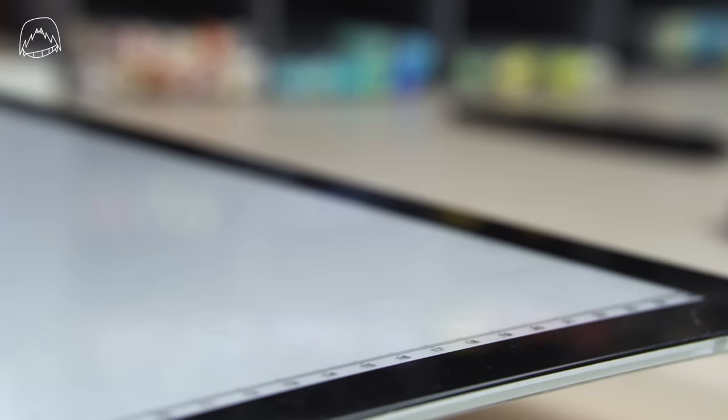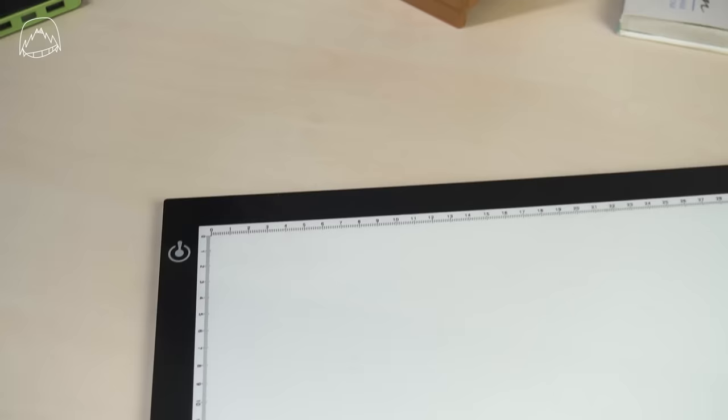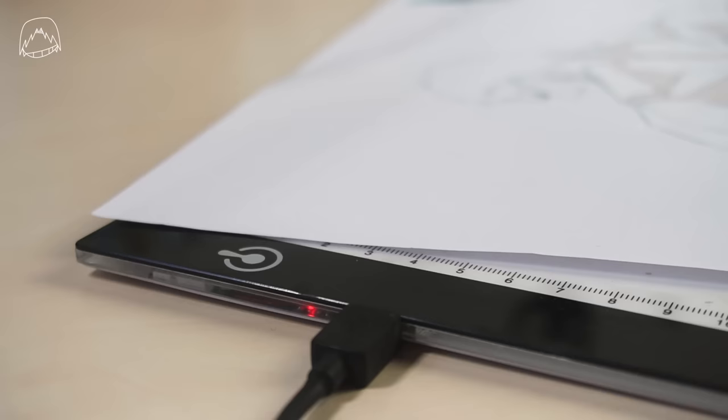Maybe you already saw me in live streams copying my artworks from one sheet of paper to another. This is how I'm doing that — with a lighting table. You don't need one; I'm always saying you only really need a window and some stamina in your arm. But using a lighting table is a thousand times more comfortable. And since I'm only drawing at night when I come home from my job, I don't really have any more sunlight I could use for that.